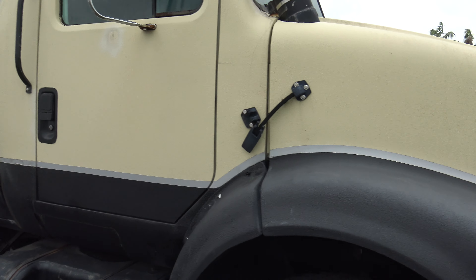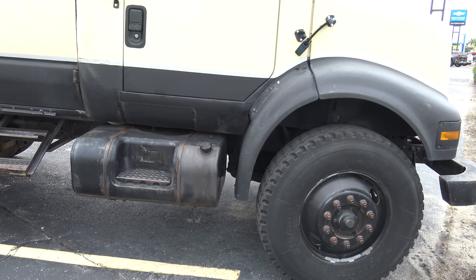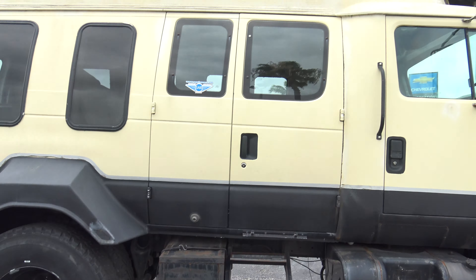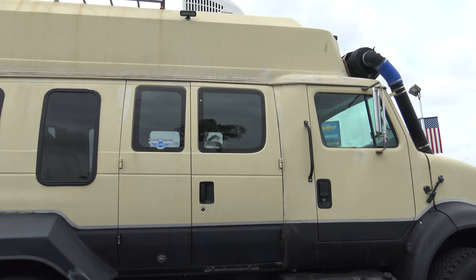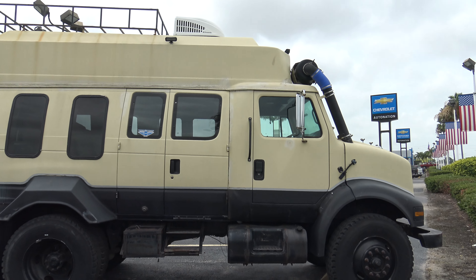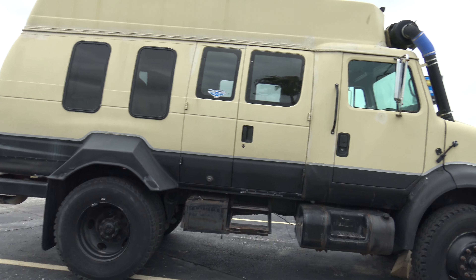Somebody had the hood open. It would have looked good with chrome wheels on it, or stainless. I can't figure out what it was — I kind of think it was a Ford van, a conversion van, and they added that front body to it. That's what it looks like.